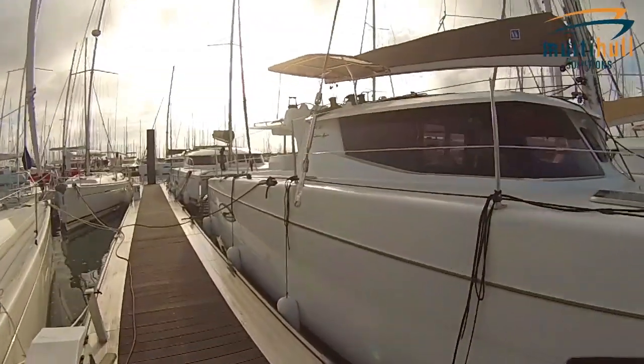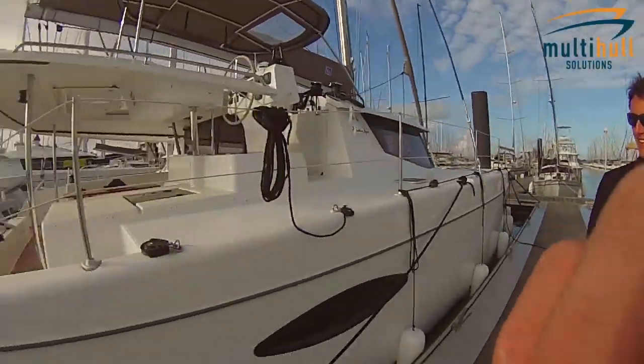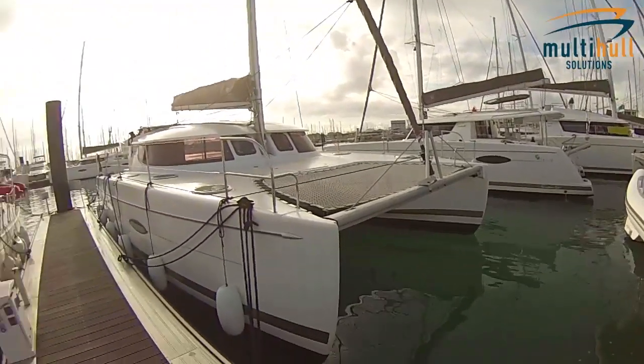And this is job number one — refuel the boat in the middle of all the boats. We want to get this one out. This next one is Graham Doyle's Helia, which we're just trying to get out.